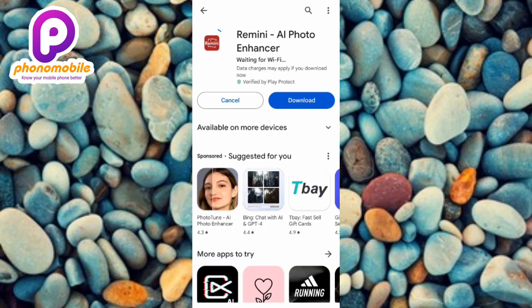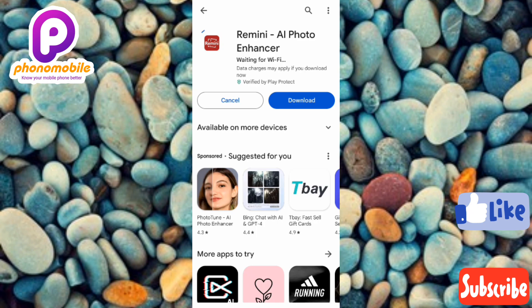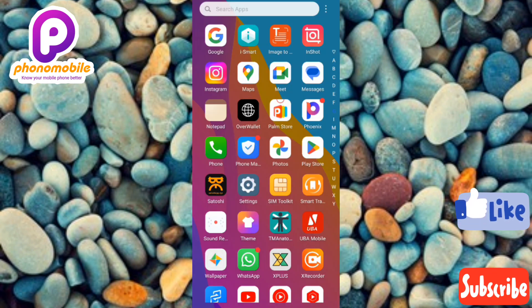If you don't know how to resolve this issue, this video is for you. Make sure you watch to the end. Also, if you're new to the channel, don't forget to like, subscribe, and leave a comment. Now without further ado, the first step is to go over to your Play Store and open it.